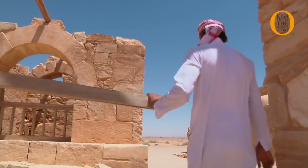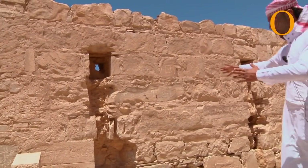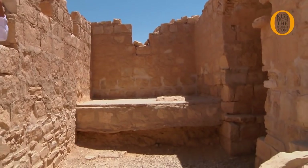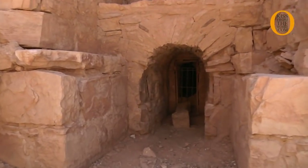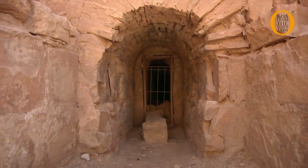Now we will see the bath from outside. Here we have this small tank, also for water — they bring the water inside. This is the fire place. They made the fire here to heat the water, to make hot water and steam.